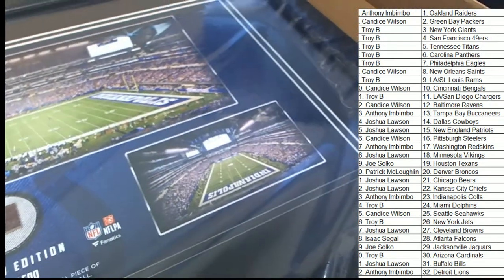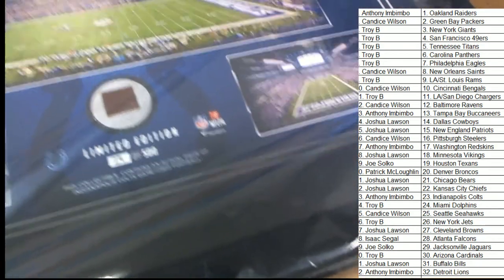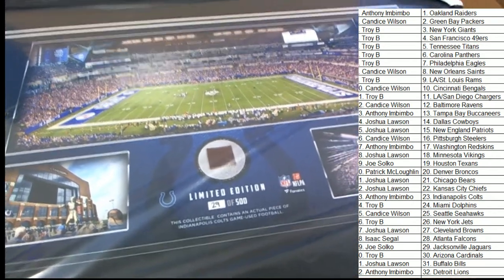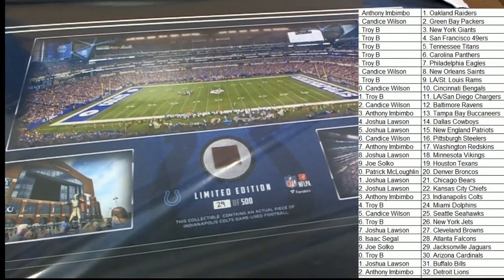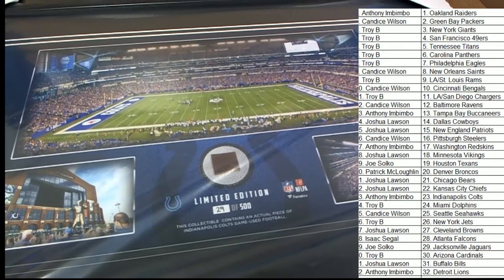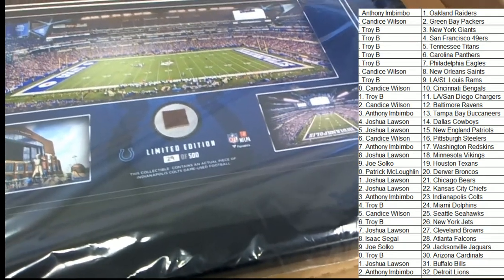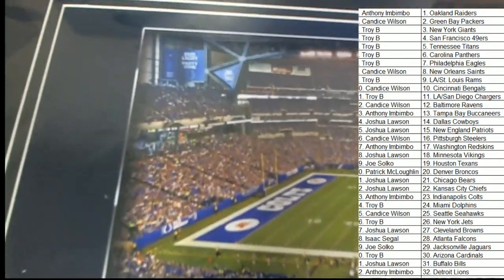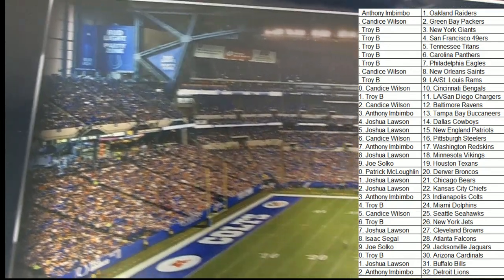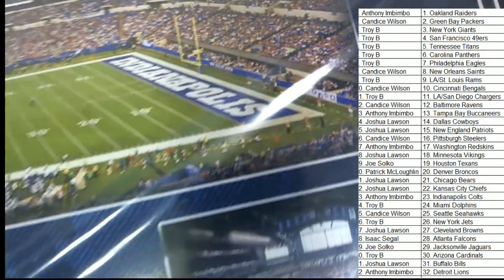We got some guys that know a little bit about the Colts stadium around here. Looks like a barn compared to Arrowhead — do you believe that? We got some Kansas City Chiefs fans around here. This definitely brings up a lot of special memories for any Colts fan who's been to the stadium. You can just see where you might have sat if you were at the game. It's a really high-def photo, very high quality.